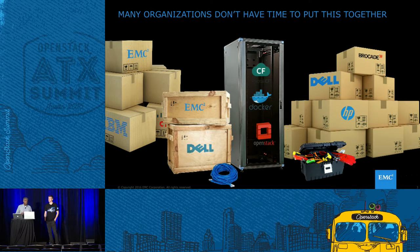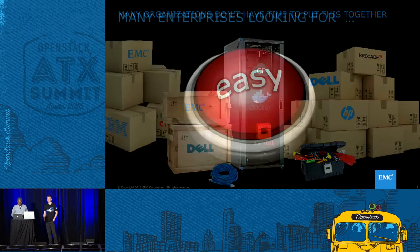An oft-cited statistic is that IT organizations spend almost 70% of their budgets just trying to keep the lights on. So it's important for us to solve not just bringing up the OpenStack environment in a simple and elegant manner, but also making sure you're able to operate it with the same ease of use. In short, many organizations are really looking for an easy button.